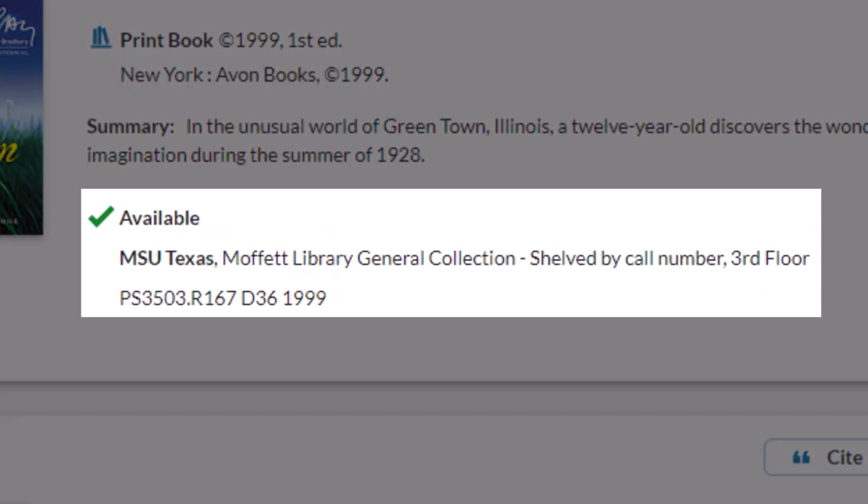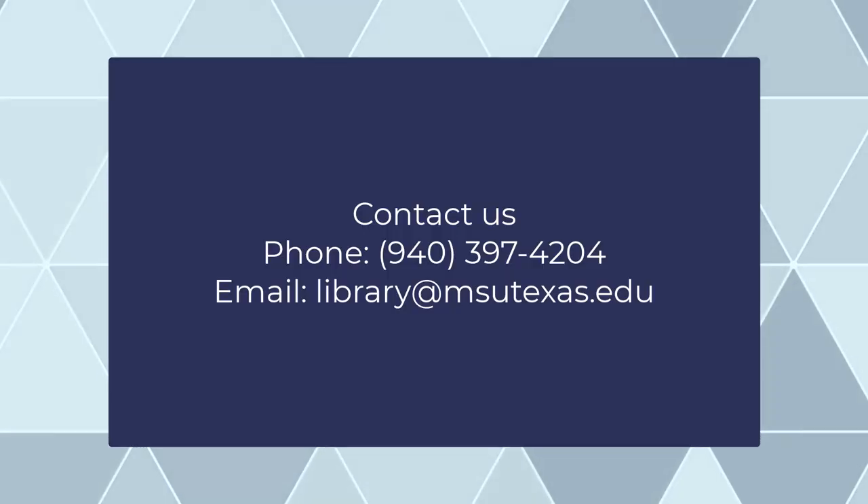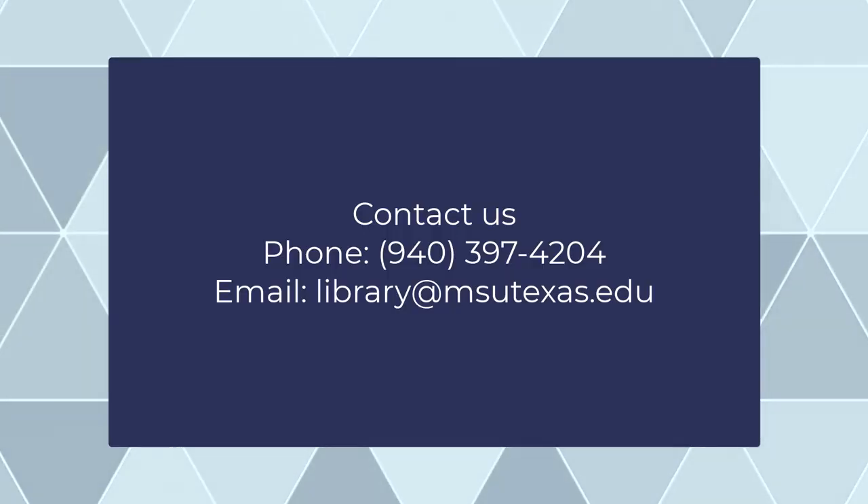And, of course, if you need any assistance, don't hesitate to ask your friendly library staff.